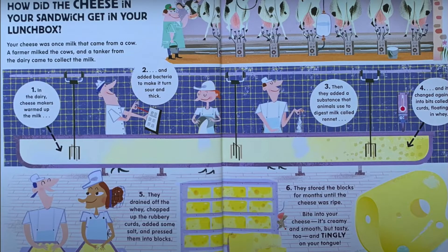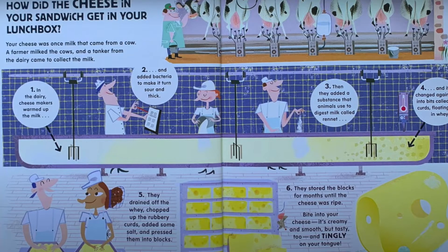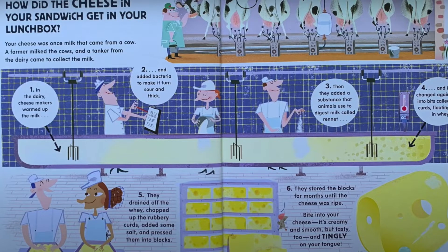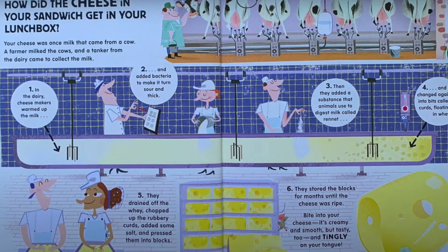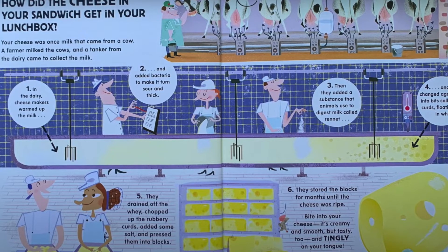How did the cheese in your sandwich get in your lunchbox? Your cheese was once milk that came from a cow. A farmer milked the cows and a tanker from the dairy came to collect the milk. Step 1 is where the dairy makers warm up the milk.